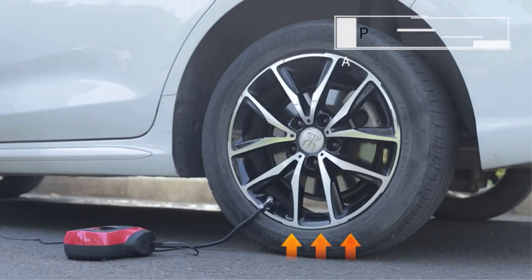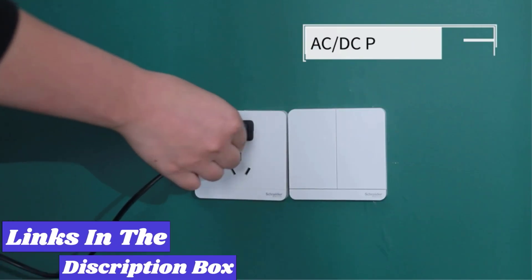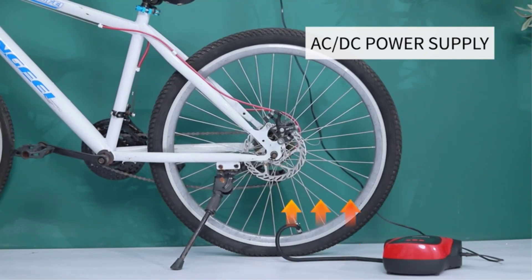In this video we're looking at the 5 best tire inflators of 2024, and if you want more information we also put the links in the description box below.